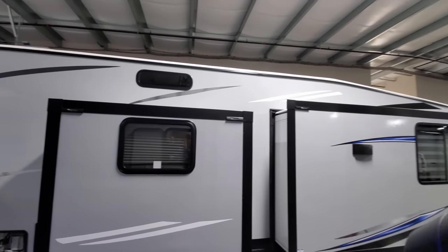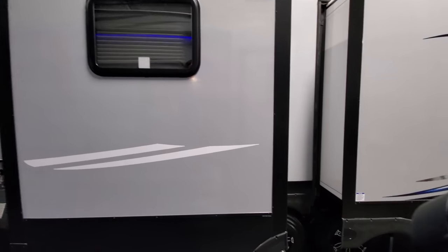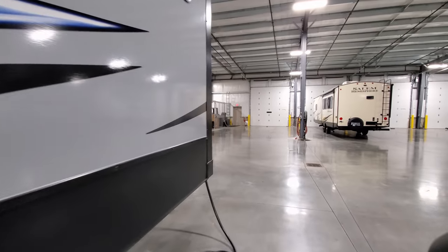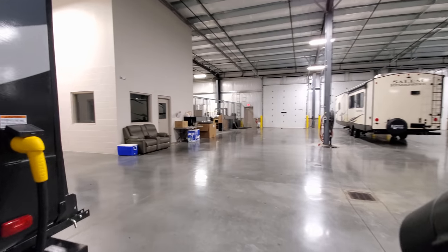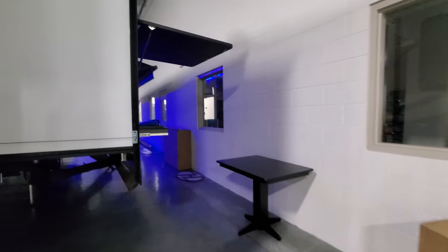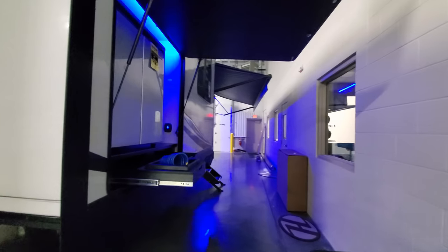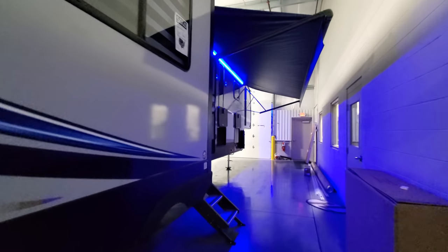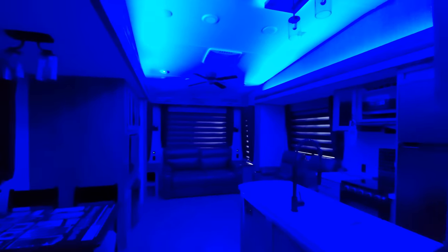Now we're going to head over to the one that's actually open and show you that one. Don't forget — if you're interested, like, share, and subscribe. I'm trying to update a lot of these new RVs as they come in and out for you guys. I have the lights off so we're going to go in here and show you what it looks like with just the little blue accent lighting lit up.